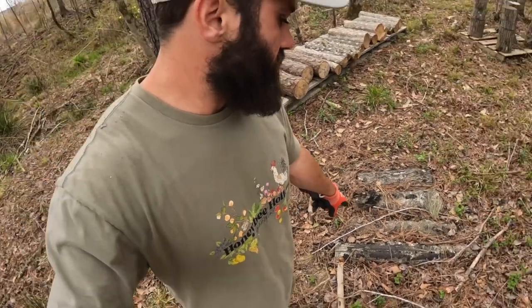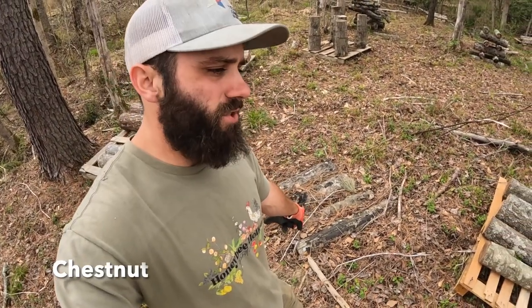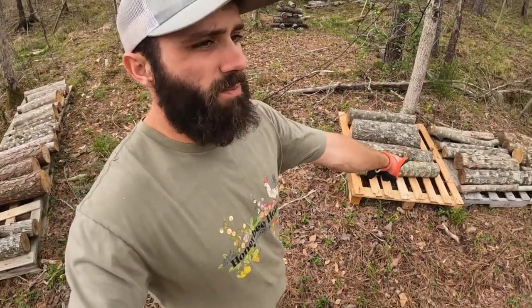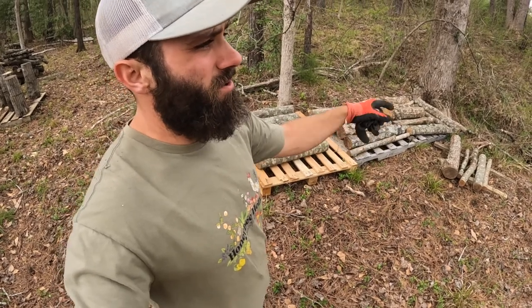These are already halfway buried — I did a video on these, but these are chestnut mushrooms. They've already colonized. The ones sitting on the pallets and boards, those are still colonizing — the tiger sawgills.